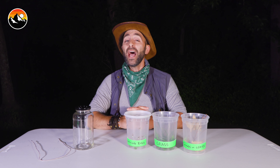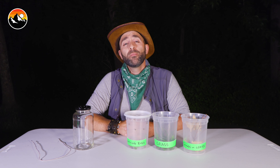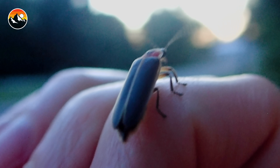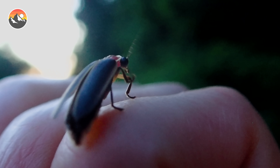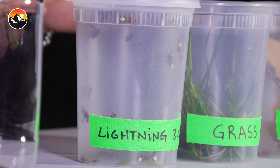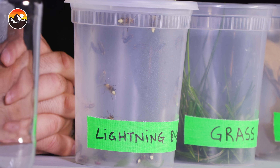Now before we get into building our lightning bug lantern, first let's talk a little bit about lightning bugs. Or are they fireflies? That's a great question. Both terms technically are completely fine. However, these insects are not flies, but in fact are true beetles. There are hundreds of thousands of beetle species worldwide.